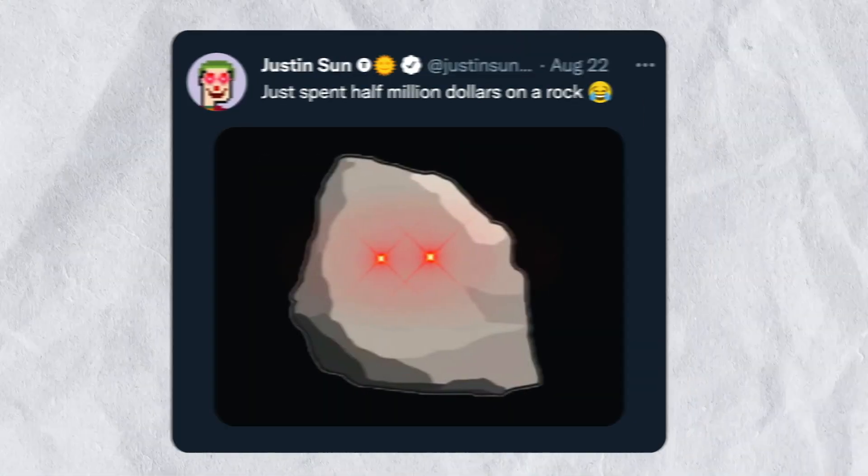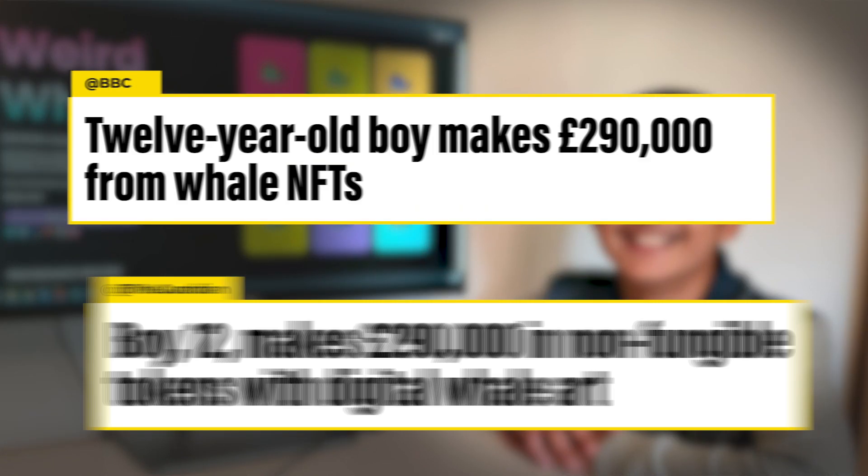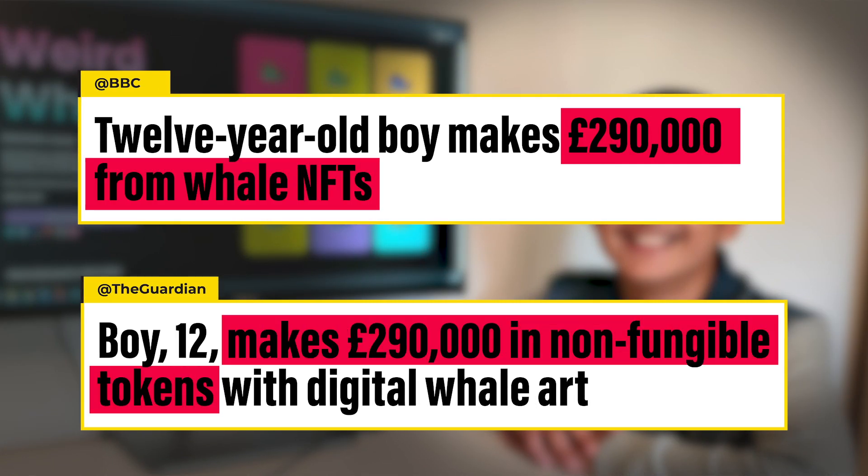This picture of a rock was bought for $1.5 million as an NFT. A 12-year-old boy made 2.9 crores from his NFT collection called Weird Wales. And it doesn't stop there.